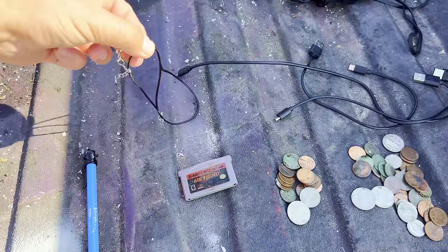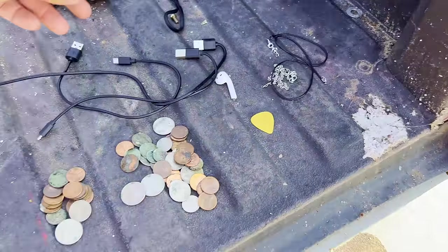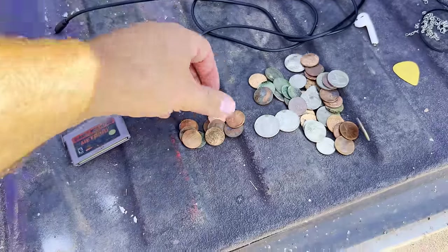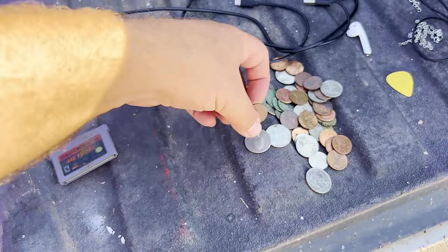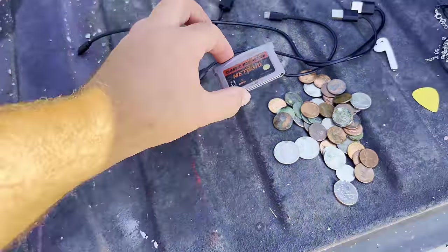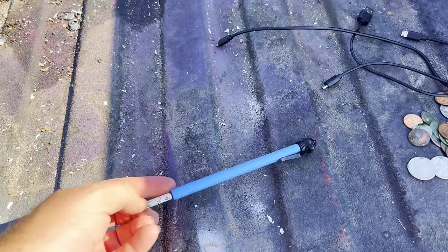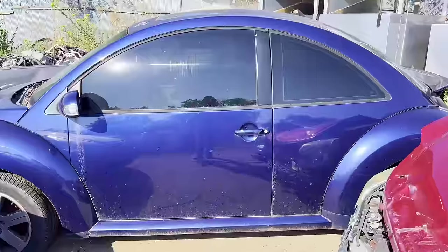Here's the final count from car three: we have the necklace, all this money — probably about 50 cents — the old Metroid game, and also this old tire gauge I found in the center console when I was getting the money out. Car number four — we've got a VW. Got a fancy dash pad in it.